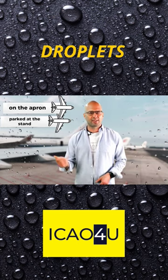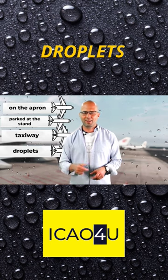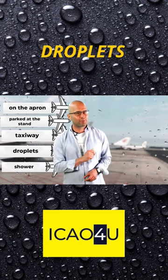On the right you have the taxiway. If you take a look at those droplets and at the sky, both of these things signify that there might have been a bit of a shower recently.